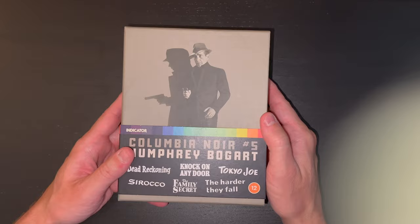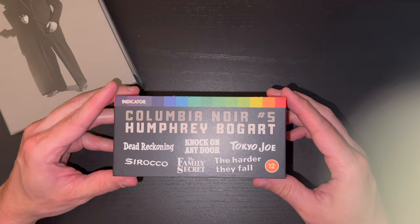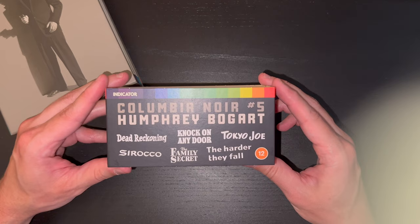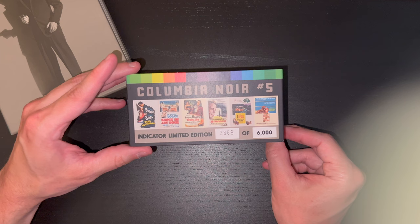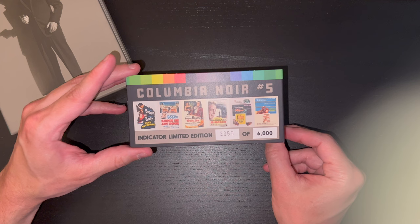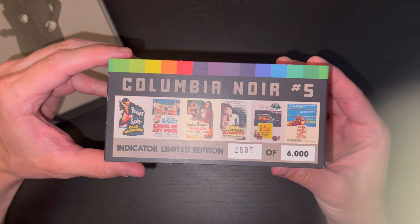Here we have some really great artwork. We have the belly band here — let's slip that off. Great photo of Humphrey Bogart there. On the belly band we have a listing of the films on the front as well as the rating label, and on the back again a listing of the films. This is Indicator limited edition number 2809 of 6000, so 6000 units is the total print run on this edition. I love the Indicator color band there as well, and you get a nice poster image of all the films included — six films in total.